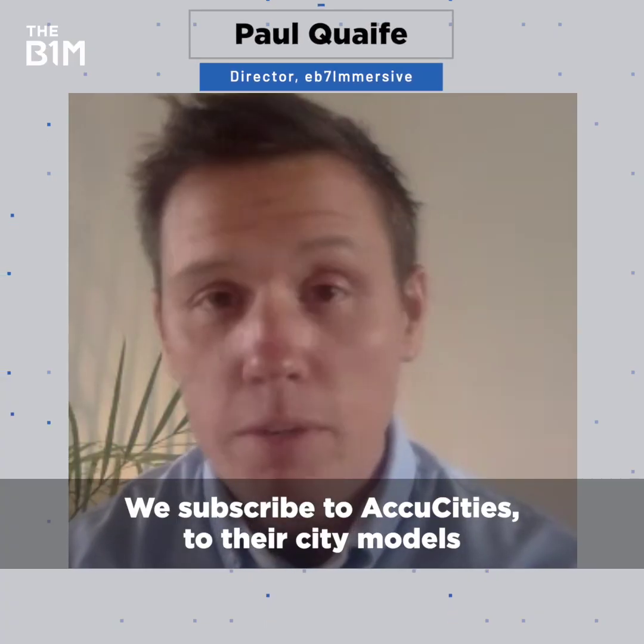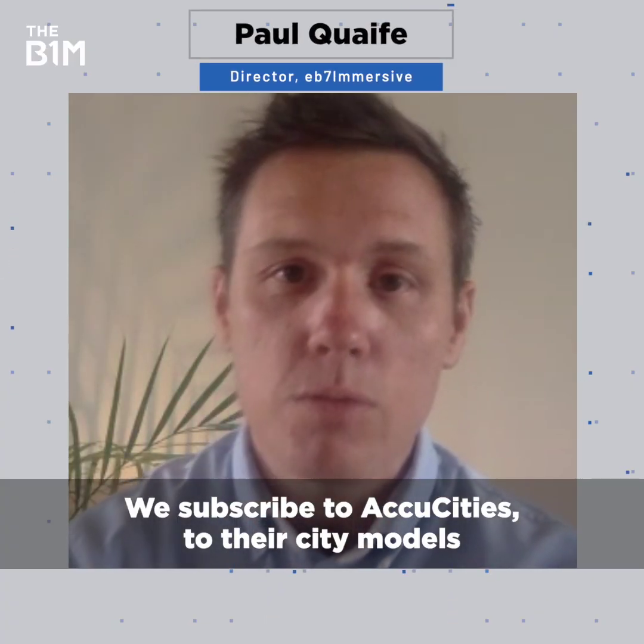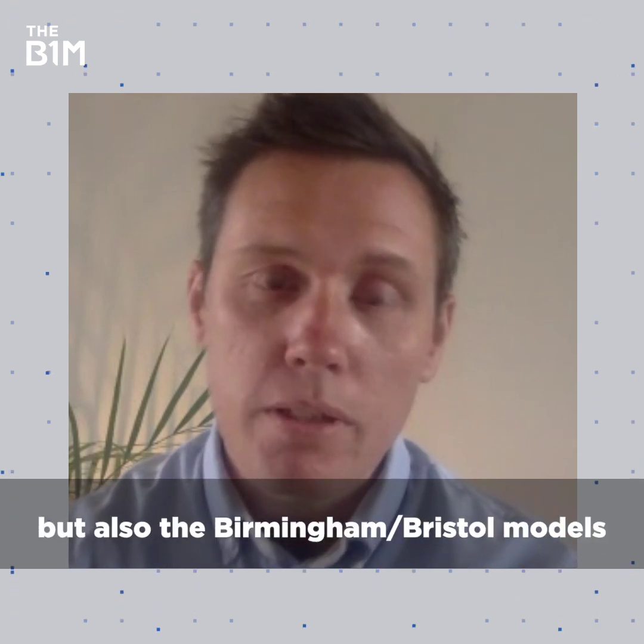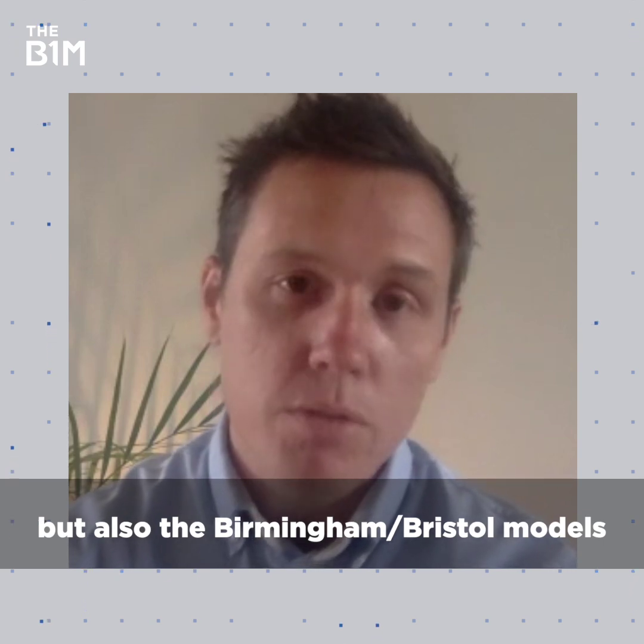We subscribe to AccuCities for the city models and as part of that subscription we get access to not just the London model but also the Birmingham and Bristol models.